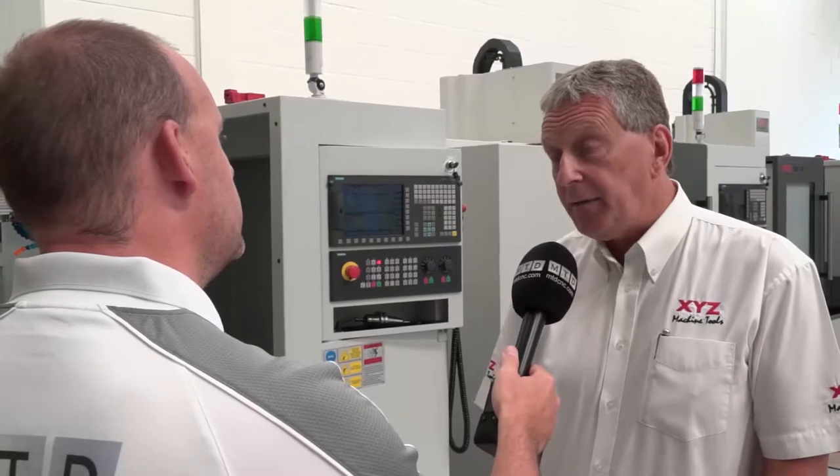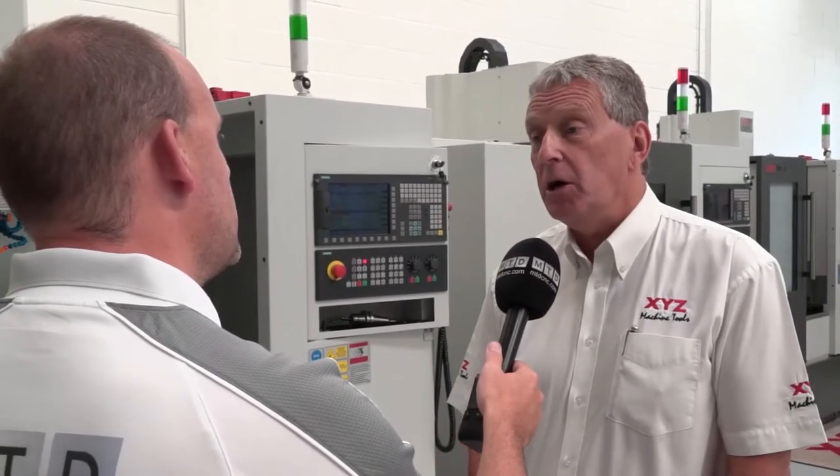It's 8,000 rpm with options of 10,000 and 12,000 rpm. The tool changer on this machine here is the arm type, which is a faster tool changer. Is that standard or is it the drum type? The drum type is standard — 20 stations. This one shown here is the optional 24-station double-arm tool changer.